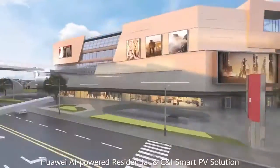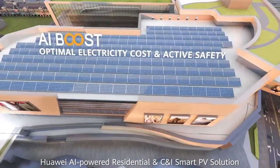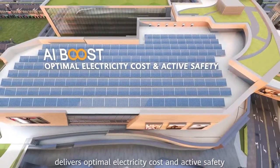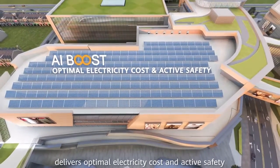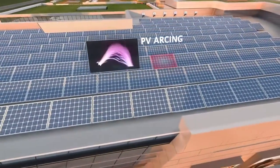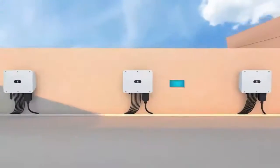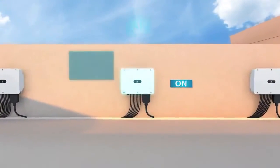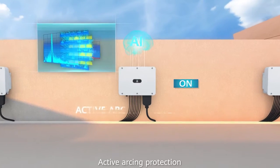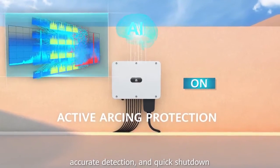Huawei AI-powered residential and C&I smart PV solution delivers optimal electricity cost and active safety. Active arcing protection enables accurate detection and quick shutdown.